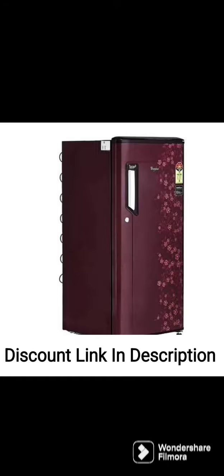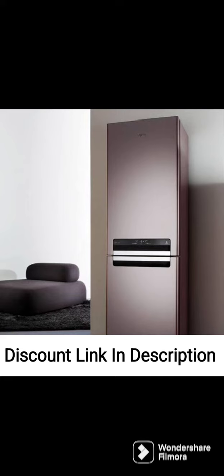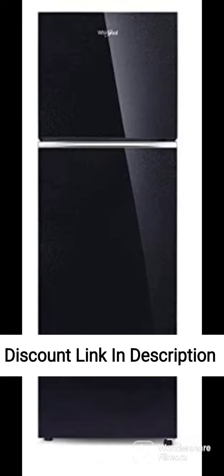This refrigerator has a 184-liter capacity and is suitable for small to medium-sized families. It is a 4-star rated appliance, which means it is highly energy-efficient and can help reduce electricity bills. One of the standout features is its inverter compressor, which adjusts the compressor speed according to the cooling requirements of the fridge, resulting in better energy efficiency and quieter operation.